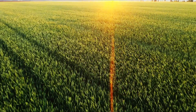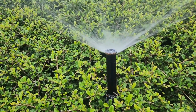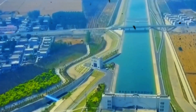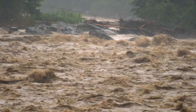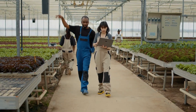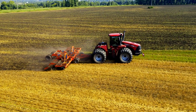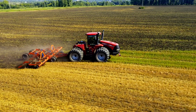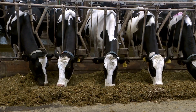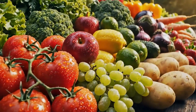Modern irrigation systems accompany the water infrastructure, including drip irrigation, sprinkler systems, and precision agriculture technologies. These systems reduce water waste by 32 to 40% compared to traditional flood irrigation methods. Farmers receive training on water-efficient techniques and crop rotation strategies that maximize yield while minimizing consumption. The project enables agricultural diversification beyond grain production — greenhouse farming, aquaculture, and livestock operations all benefit from reliable water access.